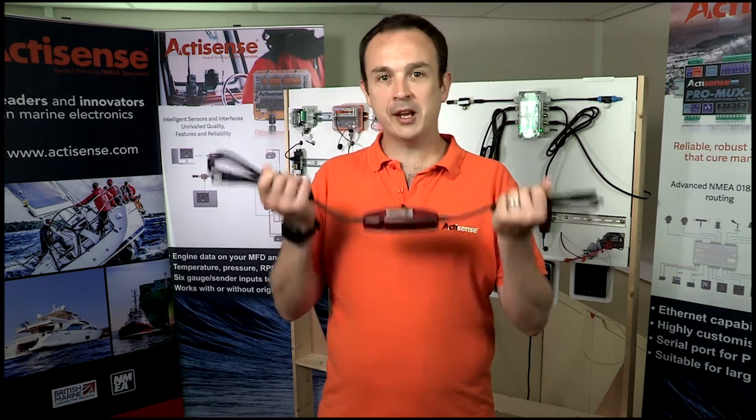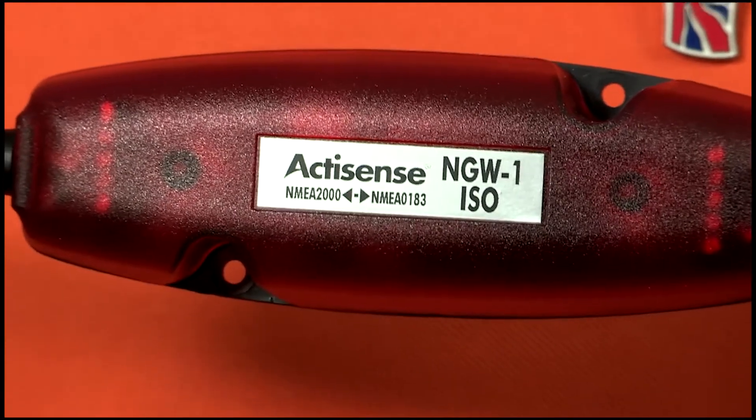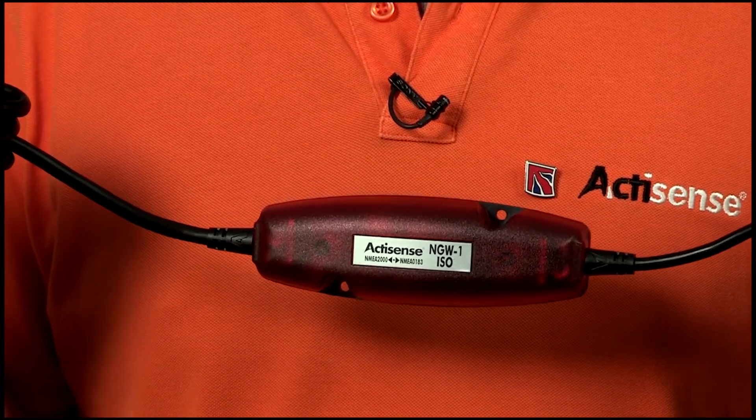Hi there. Whether you want to combine your old VHF with a new GPS, or maybe your old chart plotter with a new autopilot, the NMEA Conversion Gateway is for you. It's the ideal solution for combining old NMEA 0183 devices with a new NMEA 2000 network without costing the earth.